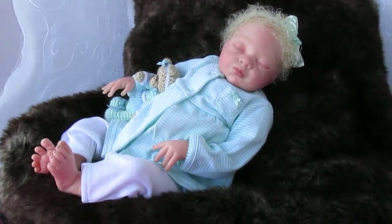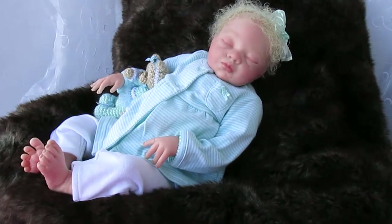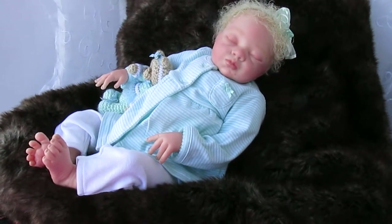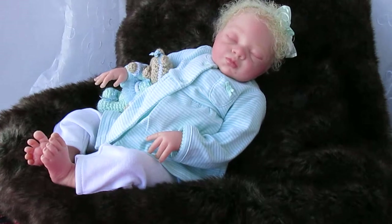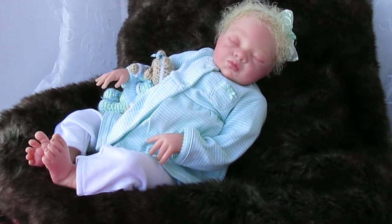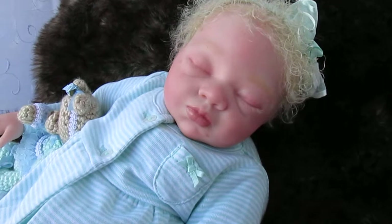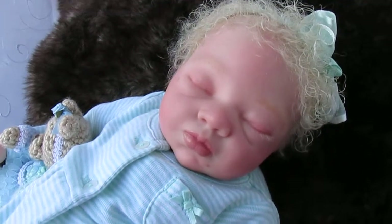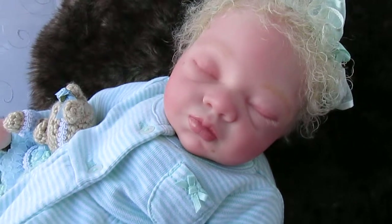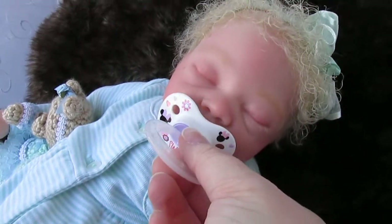Anyway, this is my latest creation. She is made from the Lexi sculpt by Sandra Brown, and I've given her really pretty micro-rooted blonde hair. She has rooted eyelashes and such a pretty mouth — I really love her mouth. She has really great undertones; I've given her some birthmarks and scratches and things like that. She does have a magnet in her mouth so she can take a pacifier, as you can see — it's really cute.